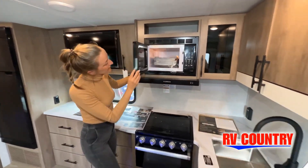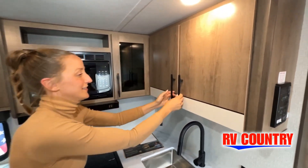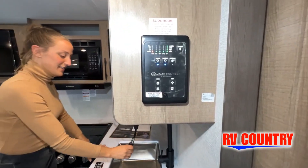Stop by today and see and feel the difference when you're treated just like family. Now, like a brochure, this video is only a representation of the manufacturer's floor plan.